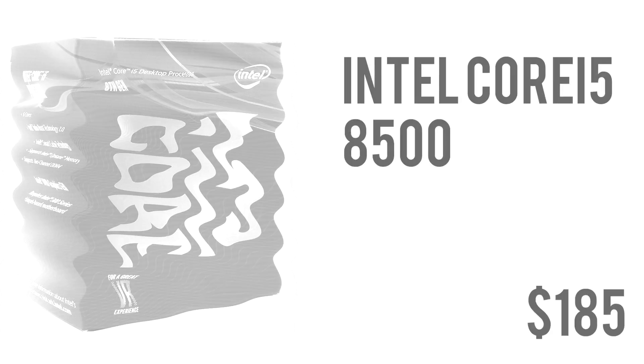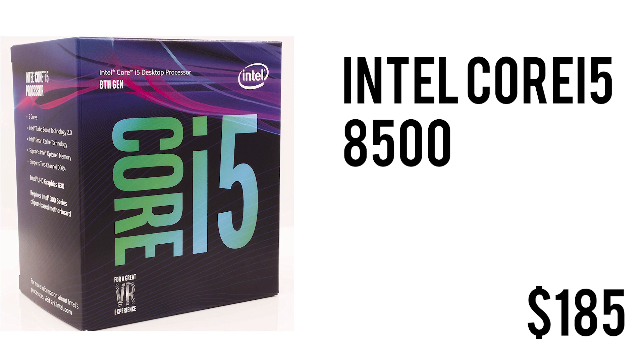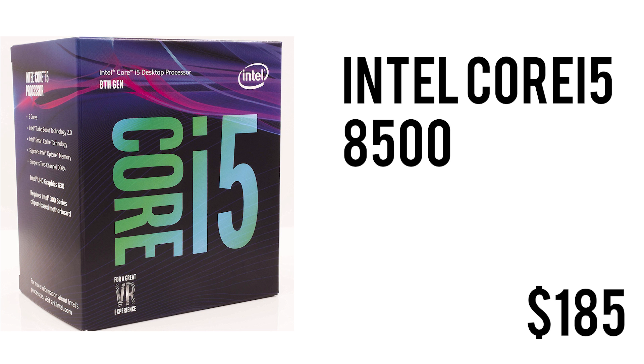For the CPU we have the newly launched Intel Core i5-8500. It comes with six cores and six threads, has a base clock speed of 3GHz and can boost up to 4.1GHz. It is supported by the 300 series boards, has Intel UHD Graphics 630, and also has optane memory support — all for only $185. In my opinion this is a really good chip for people who want to game on a budget, do productivity, edit, and stream.